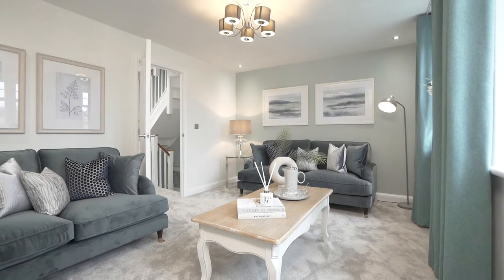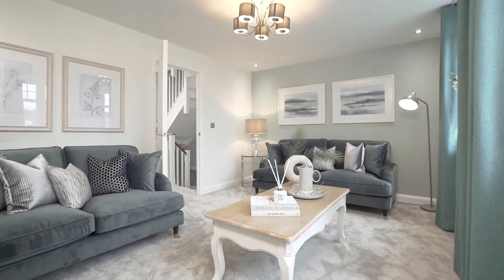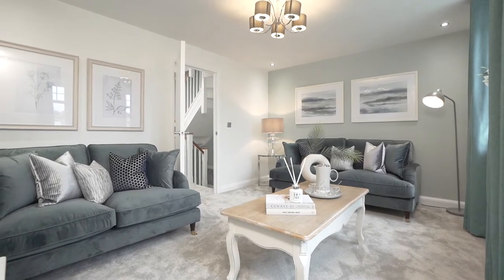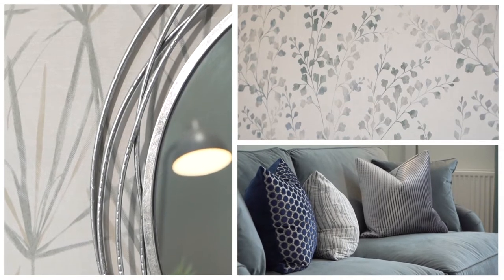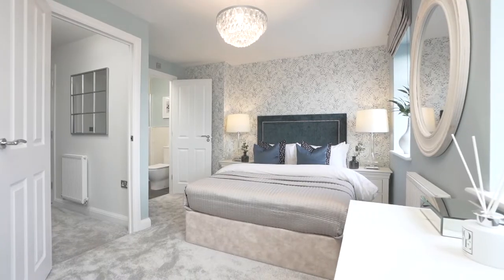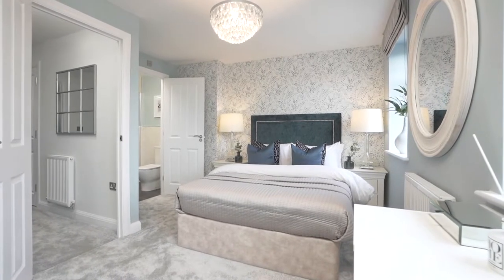On the first floor of the Greenwood, you'll find the main bedroom and the lounge. In the lounge, we've designed a formal living space with rich, deep blue velvet sofas and gold accents. This really helps the flow of the house by taking that colour throughout the three storeys.